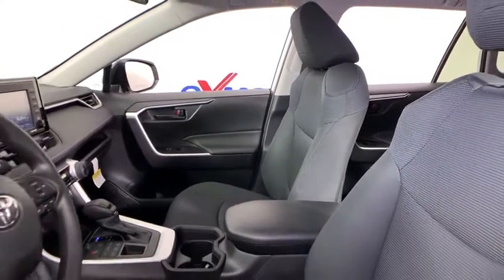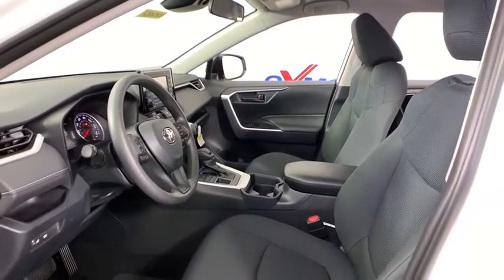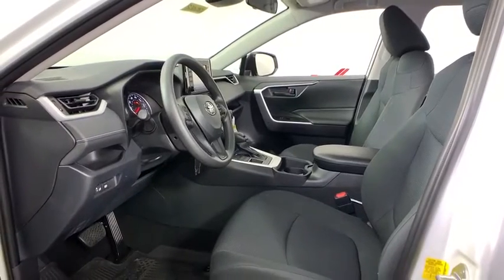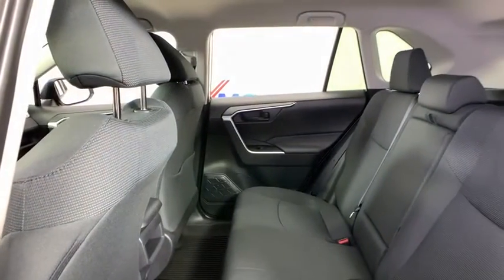Here are some of this vehicle's great options: traction control, dual airbags, power steering, four-wheel disc brakes, AM-FM stereo radio, trip computer, rear window defroster, power windows, electronic stability control, brake assist, tachometer.